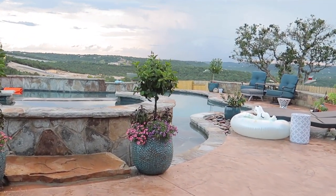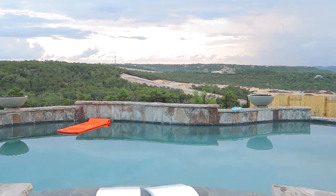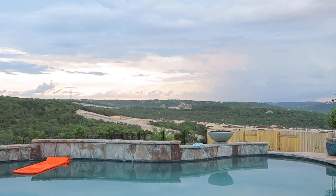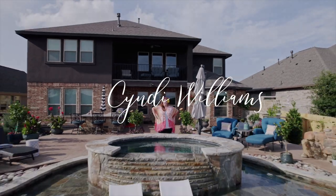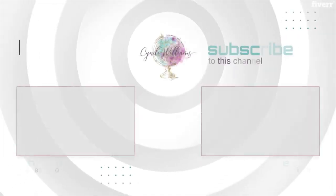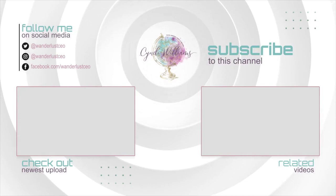Hey guys, thank you so much for following along today. I hope you had as much fun as I did. I hope not all days are like this, but I hope you got a great peek at what it takes behind the scenes to really run a big travel brand. I hope it gave you some insight on how to balance work and life — I know that's always a big challenge. Enjoying the sunset here at the end of the day. Love you guys. I'll see you next time. Bye!